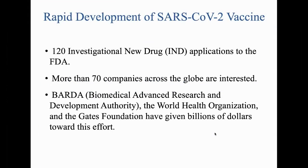There are a few things. There has never been more interest, more expertise, or a greater number of companies interested in making a vaccine than right now. There are more than 120 investigational drug applications submitted to the FDA. More than 70 companies across the globe are interested, and billions of dollars have been poured in from outside resources like BARDA — the Biomedical Advanced Research and Development Authority — the World Health Organization, and the Gates Foundation.